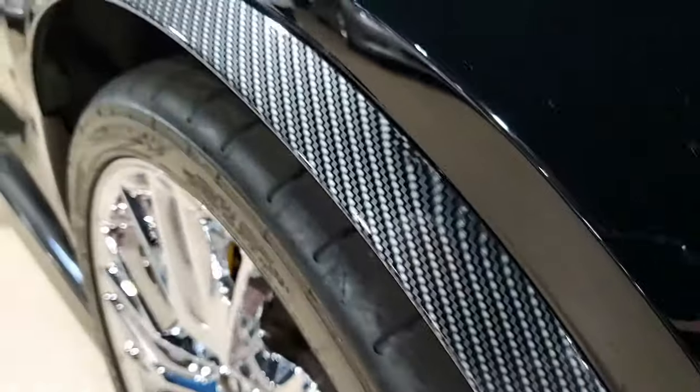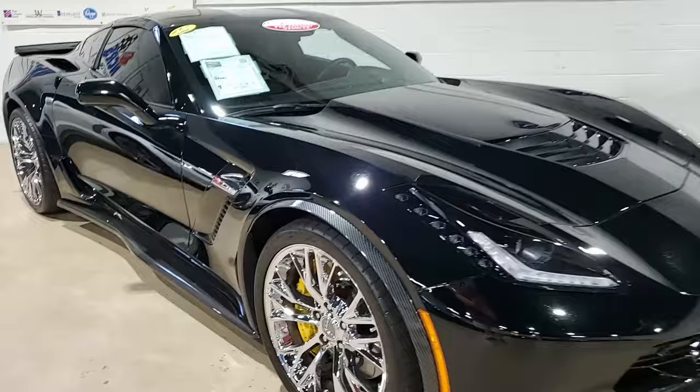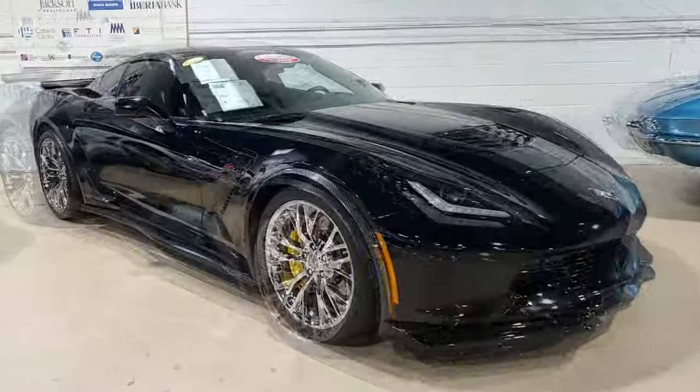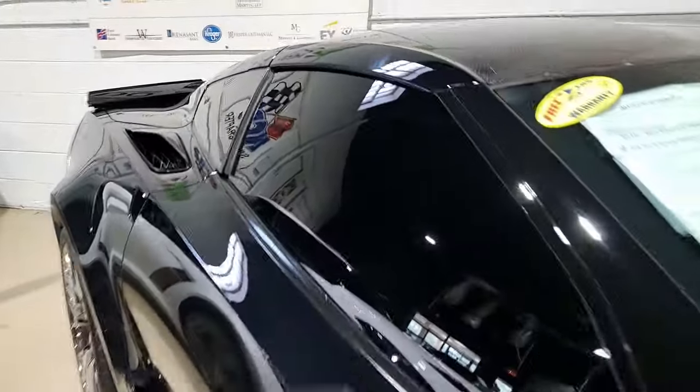This car also has competition sport seats, yellow brake caliper override, carbon fiber interior trim, chrome badge package, chrome wheels, heads-up display, and magnetic selective ride control. This car just has everything.